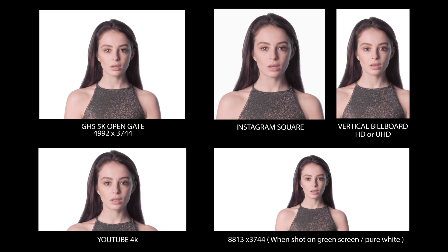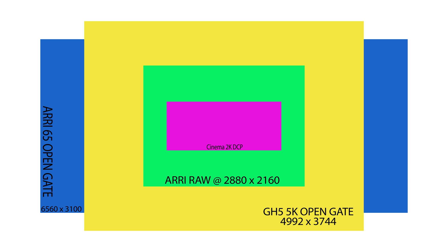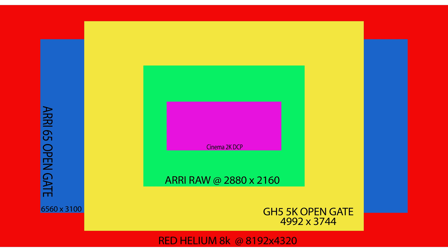Electric billboards, YouTube, etc. As you can see from the charts, the pixel count sits somewhere between the ARRI RAW and the ARRI 65 open gate, and somewhat bigger than the CINEMA 2K pixel count.